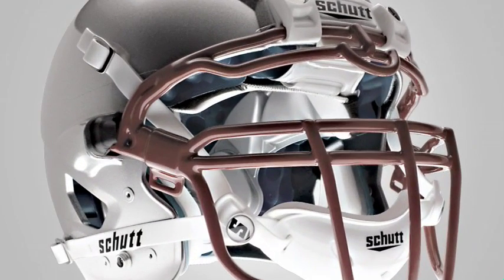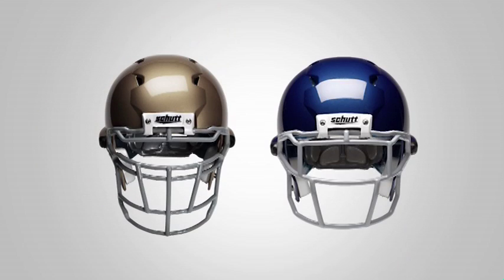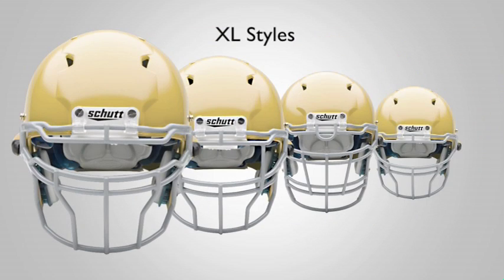The energy wedge face guard is exclusively for the ION 4D and is built in 12 styles in both titanium and carbon steel. In addition, four extra large styles of energy wedge face guards are available.